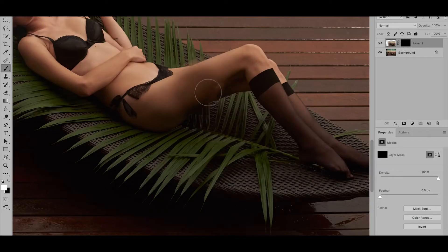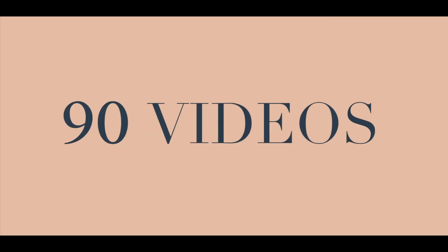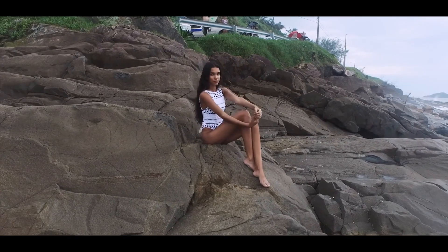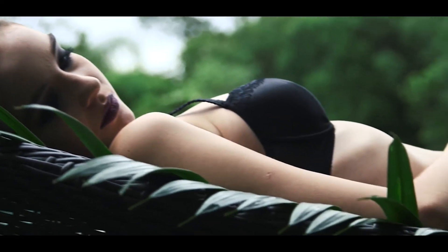In total, we've included over 8 hours of retouching content, along with the raw files for you to follow along with me as I go through my retouching process. This tutorial is going to bring a whole new set of tools and techniques to your lifestyle photography, and I cannot wait to see what you do with it.